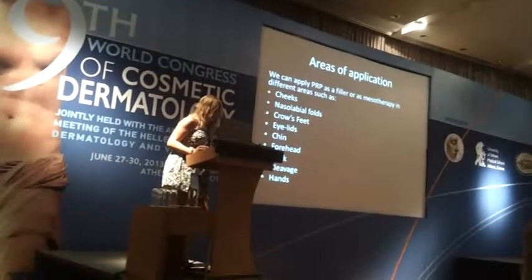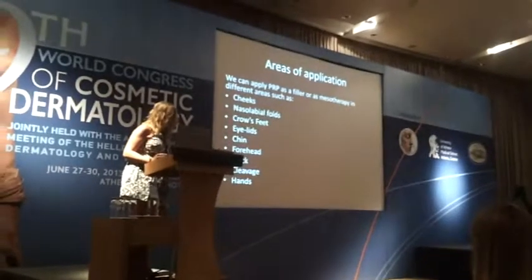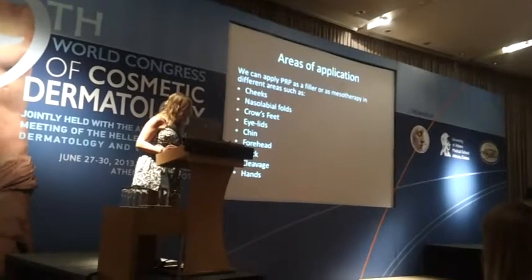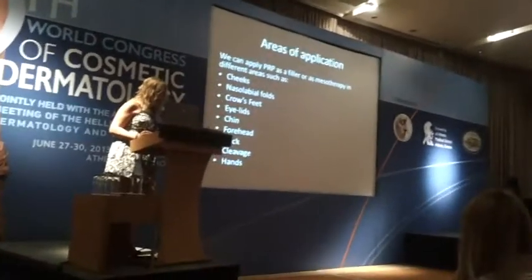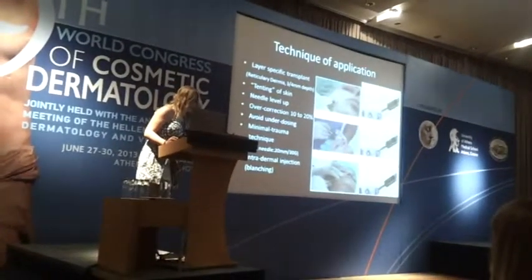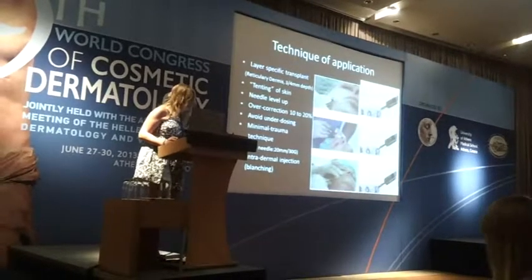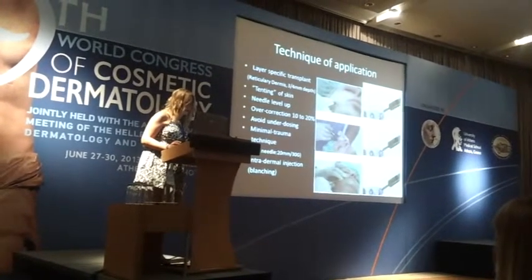Where can we apply PRP as a filler or as mesotherapy? We can do it in different areas such as cheeks, nasolabial folds, crow's feet, eyelids, chin, forehead, neck, cleavage, and hands. The technique of application is in the dermis, especially the reticular dermis, at 3 to 4 mm depth.